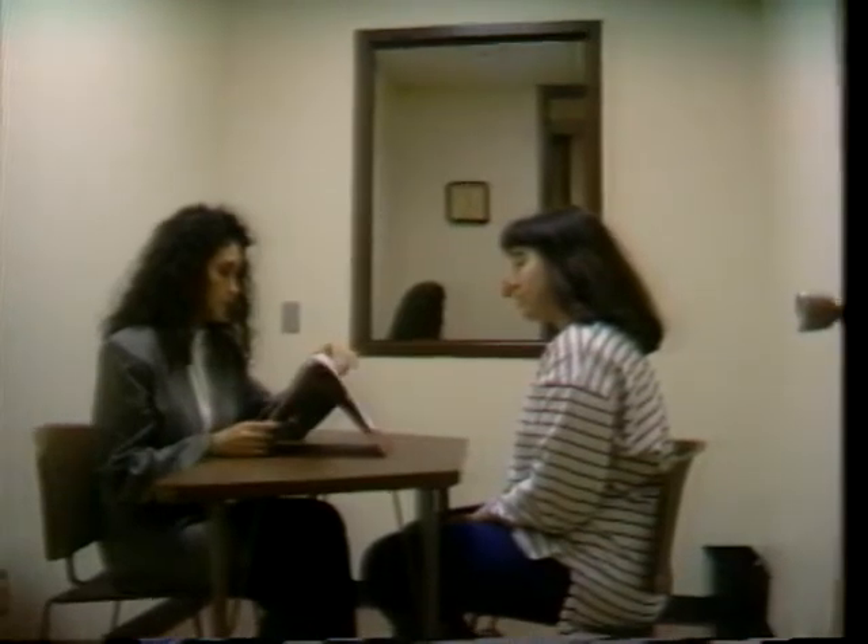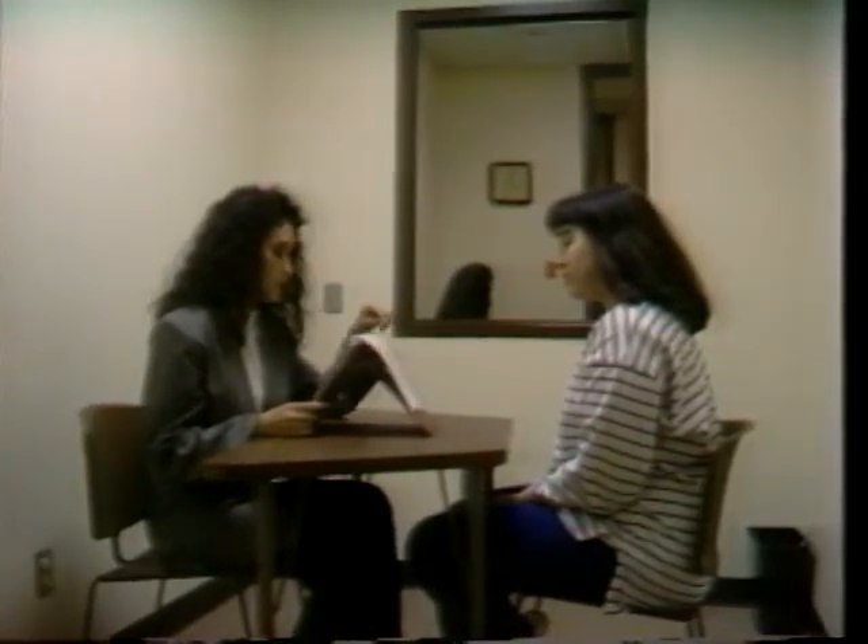They all have access to an observation corridor so that the supervisor may observe without being seen by the client, who knows that they are being observed but may be distracted by the presence of a supervisor in the room.